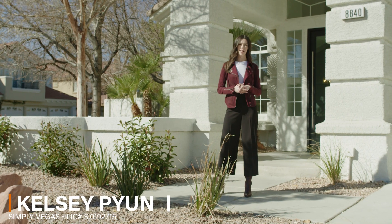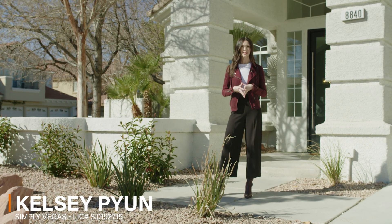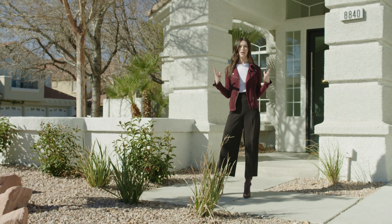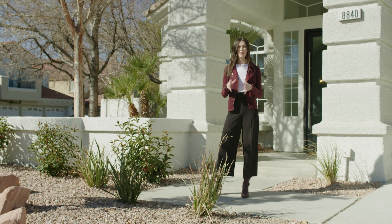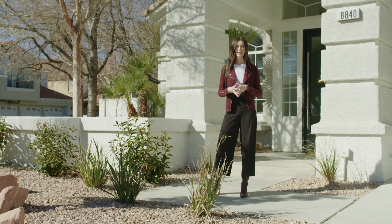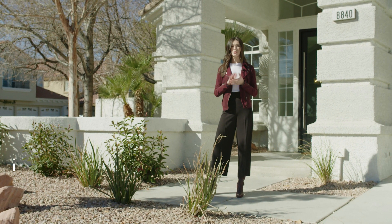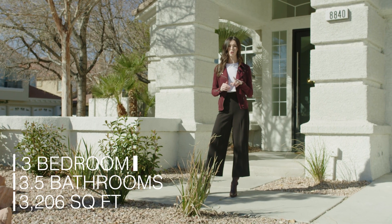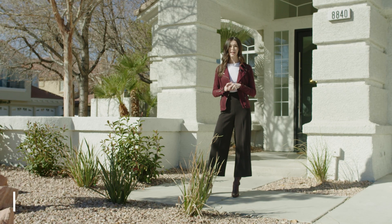Hi everybody, my name is Kelsey Pian. I am with the Gaffer Group at Simply Vegas Real Estate, and today I am here to show you 8840 Montagna. We are going to go check out this gorgeous, fully renovated top-to-bottom home in the heart of Summerlin. This is a gated community. It is three beds, three and a half baths, just over 3,200 square feet, and it sits on a quarter acre lot. I'm excited to check it out. Let's go see.